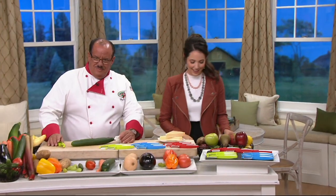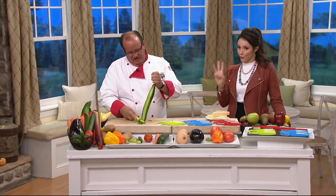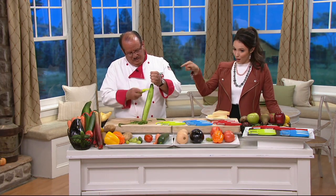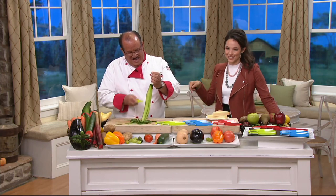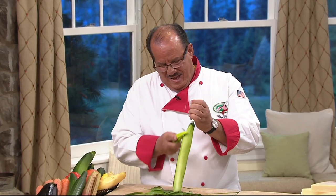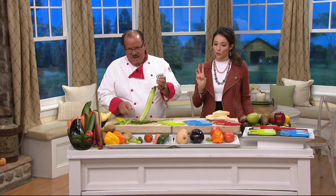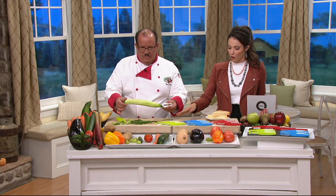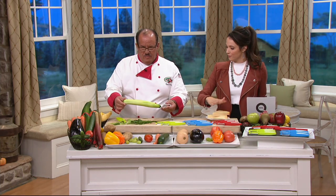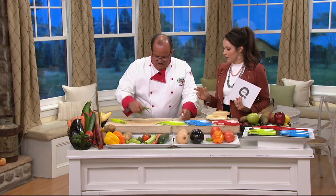If you are entertaining, this next item is going to help you prep. It is a set of three peelers that come with a holder. The QVC price is $18.64 for all three. You have three color choices — green, blue, or red — and they come with three blades: the serrated, the straight, or the julienne peeler.